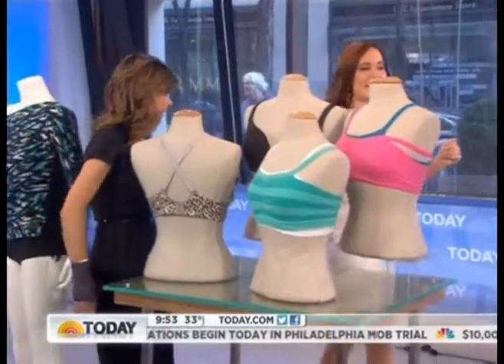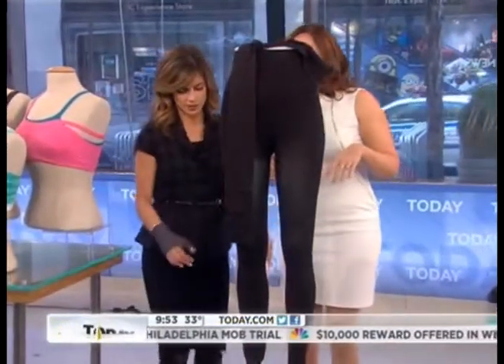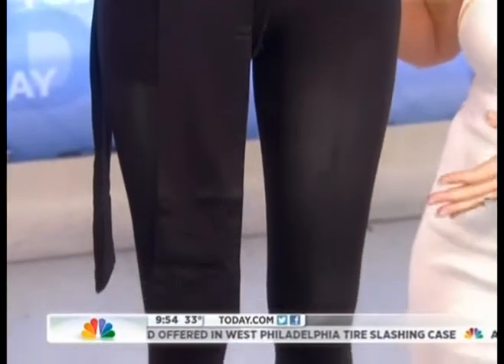It's $22 for two of them — that's a great deal. And then over here: tights. These are a new way of doing convertible — convertible tights. You've never seen anything like this. These are from Hanes and they're $9.99.